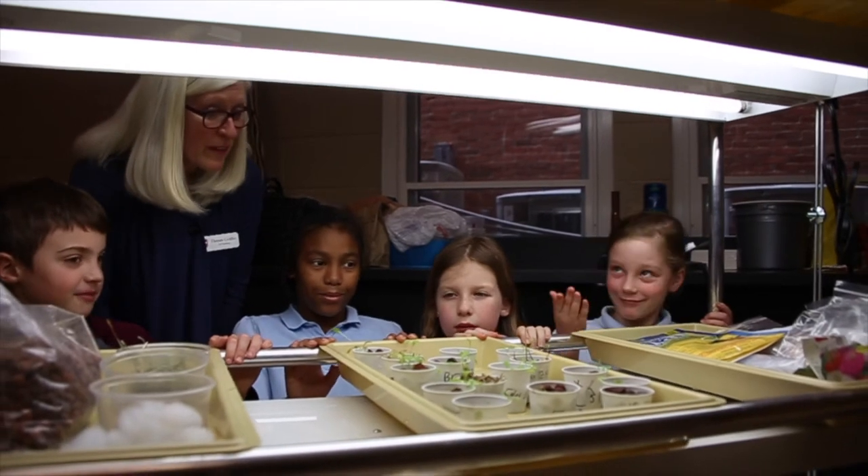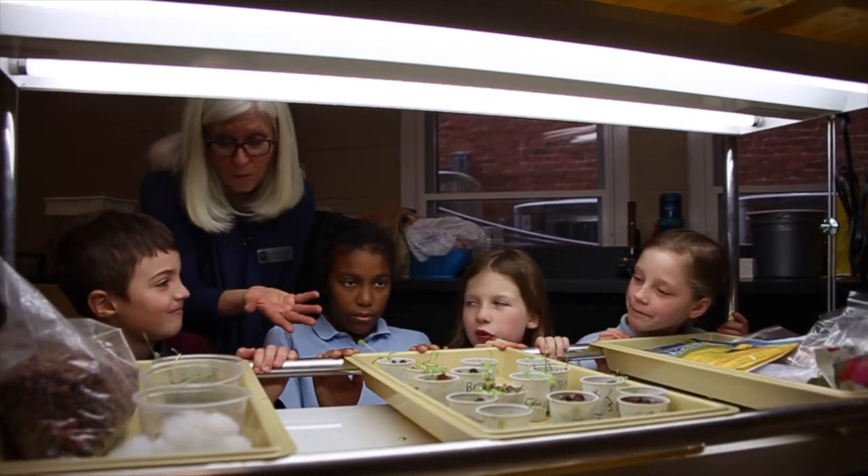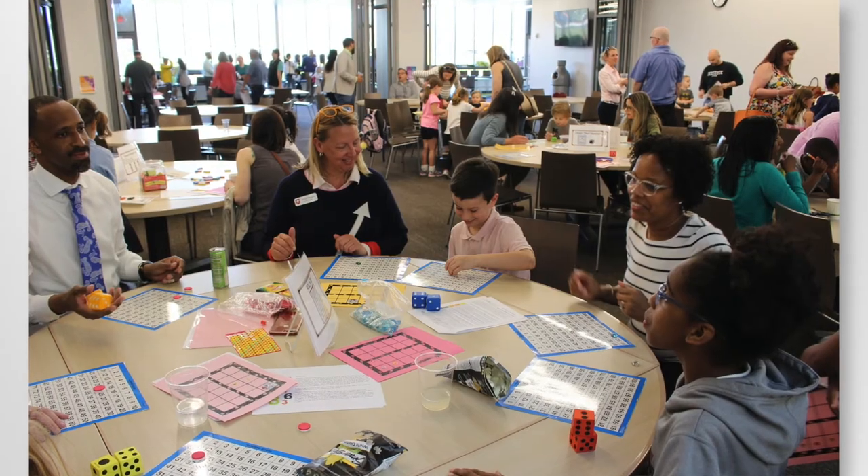STEM challenges are evident in our science and computer classes, and we even have a family math night when parents can come and experience the challenges our students face daily.